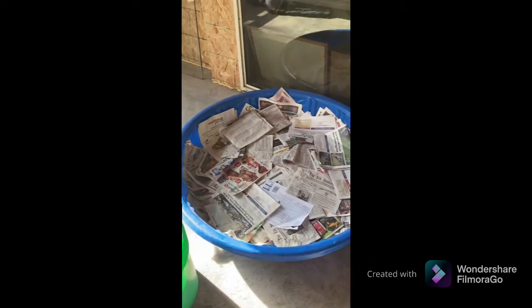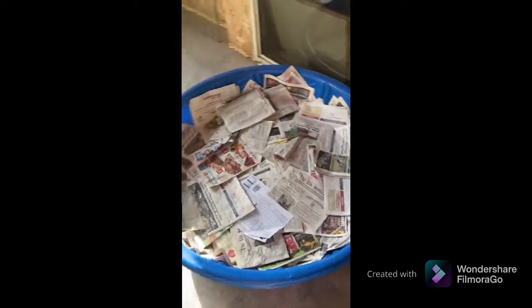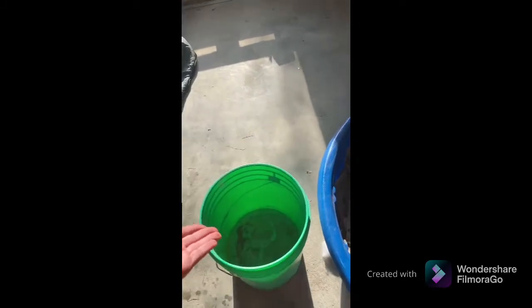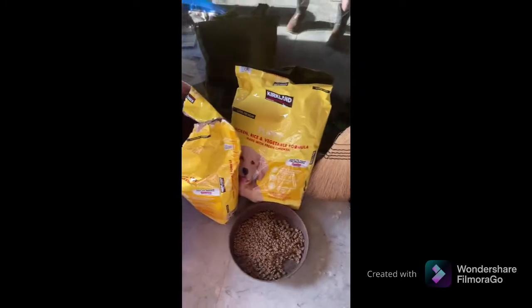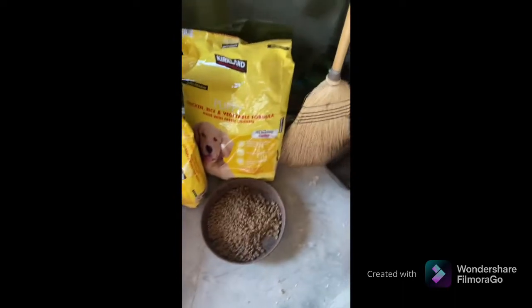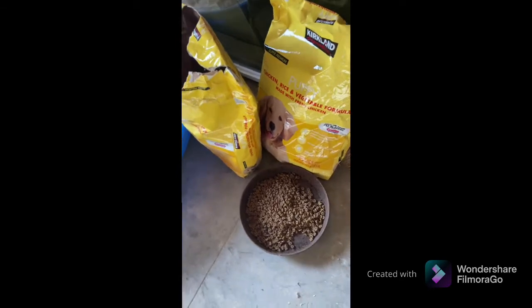Here is her birthing bed. It's only a pool with newspapers in it, so that she can paw that stuff up if she wants to when she's in labor. We've got her water and her feed, and we're using puppy feed, because whatever mama eats gets digested and goes into the babies.